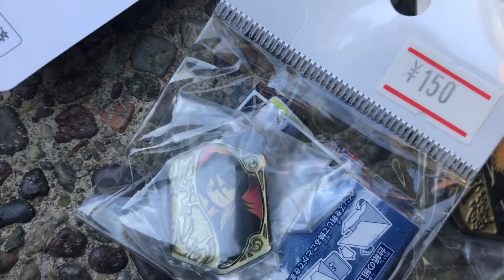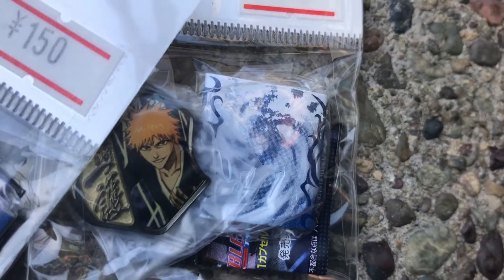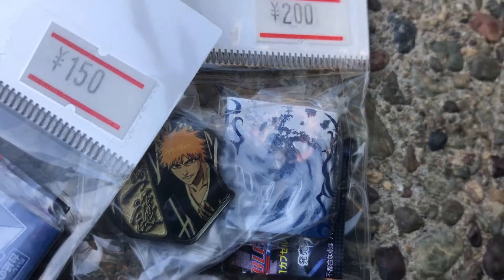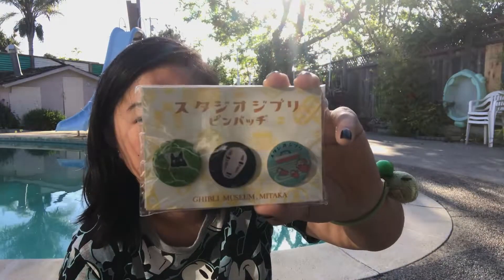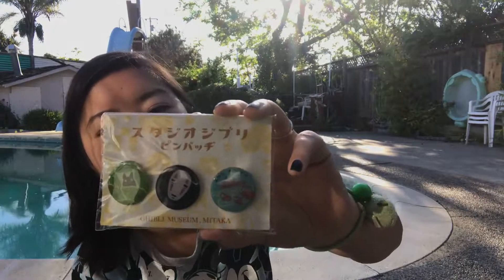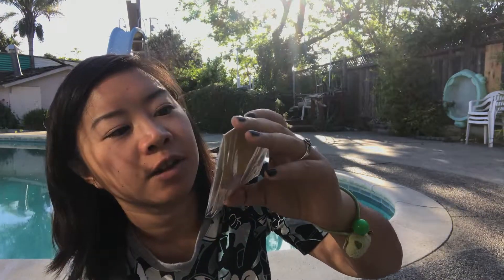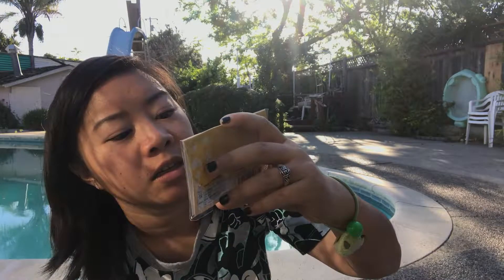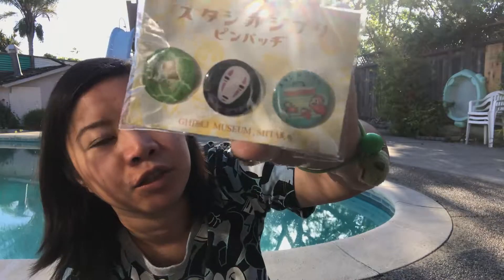Ichigo on it, and Rukia. I also got these pins from the Ghibli Museum as well. These were 1000 yen, so about $10, and it says Studio Ghibli on each of them.